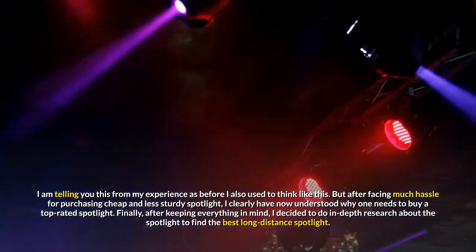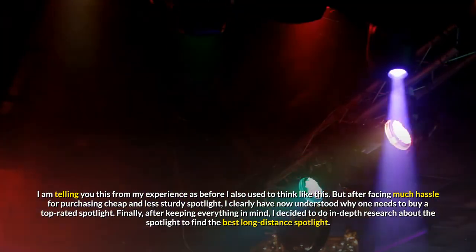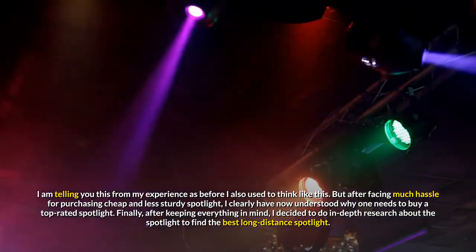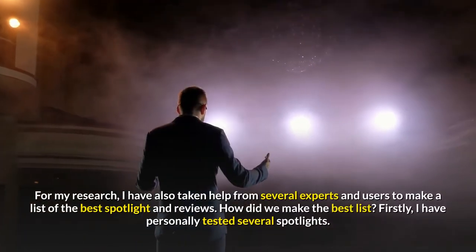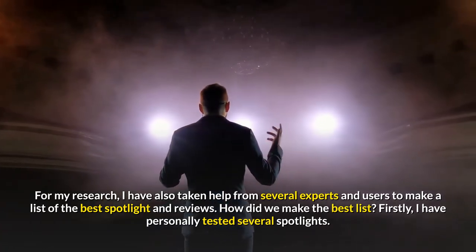Finally, after keeping everything in mind, I decided to do in-depth research about spotlights to find the best long-distance spotlight. For my research, I have also taken help from several experts and users to make a list of the best spotlights and reviews.